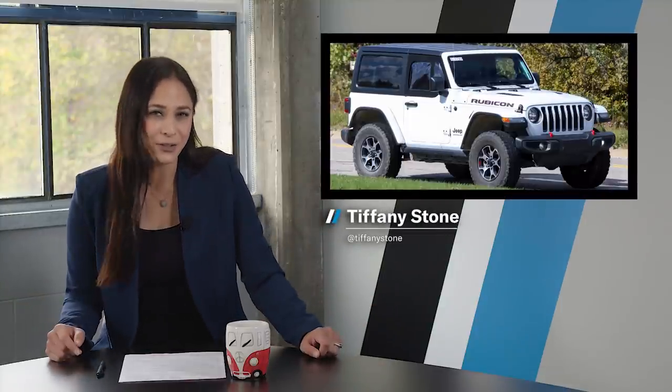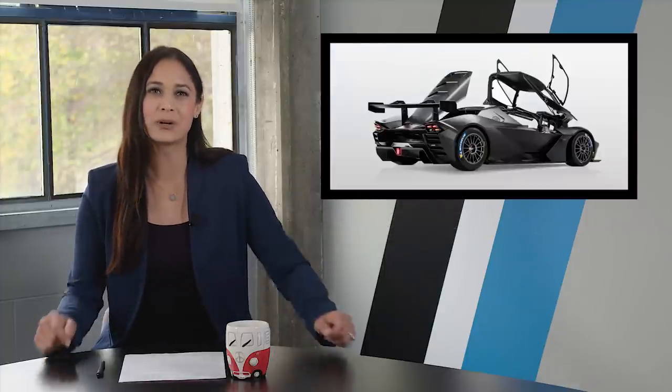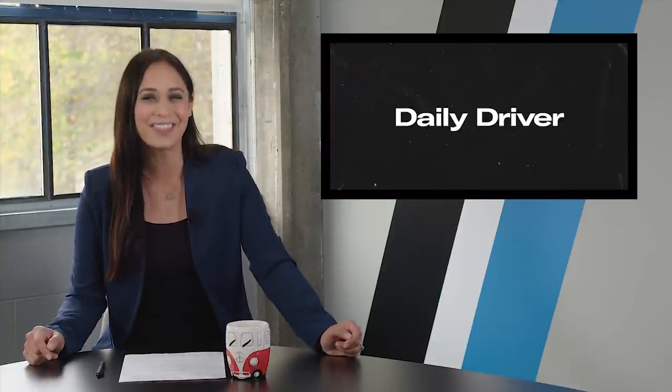Welcome back ladies and gents. On today's show: a Jeep with half the doors, a Gymkhana star with a Subaru badge, and a track day special with a Jetfighter roof. Plus, Tom Cotter from Barn Find Hunters stops by to show us his very own personal barn find. I'm Tiffany Stone and this is Hagerty's Daily Driver. Let's buckle up.